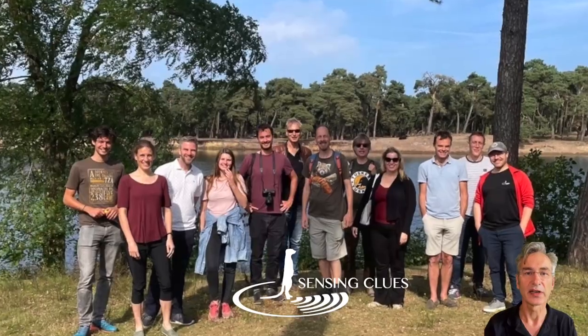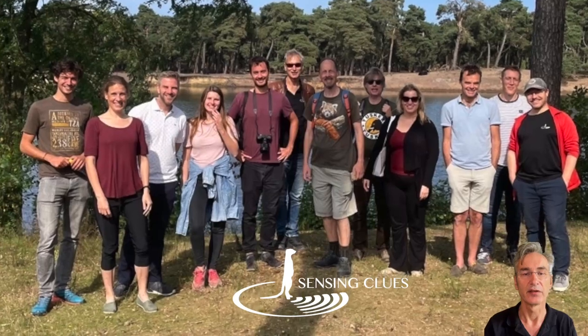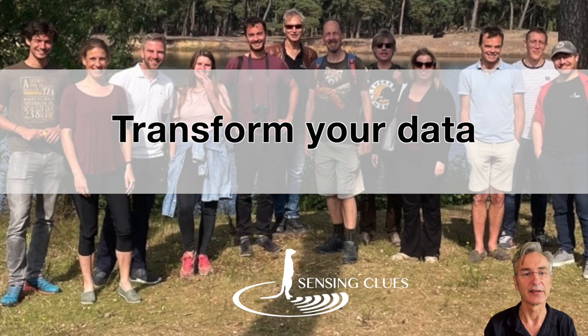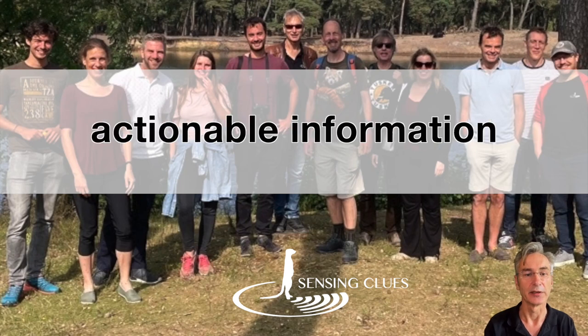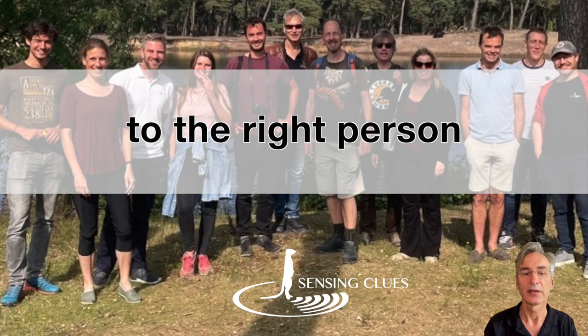Next to the tools presented in this video, we've got a team of scientists and engineers ready to work with you. We made it our mission to help you transform your data into actionable information that is delivered in the right form to the right person at the right time.